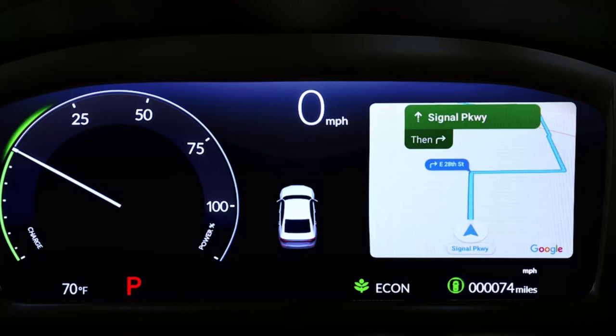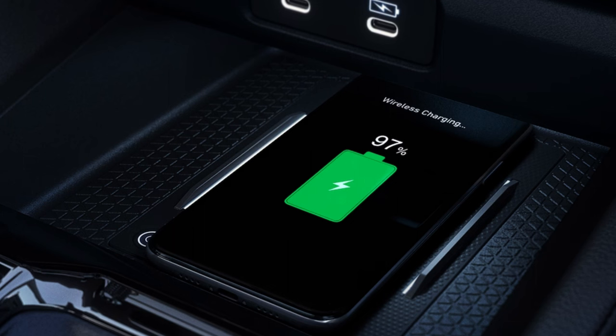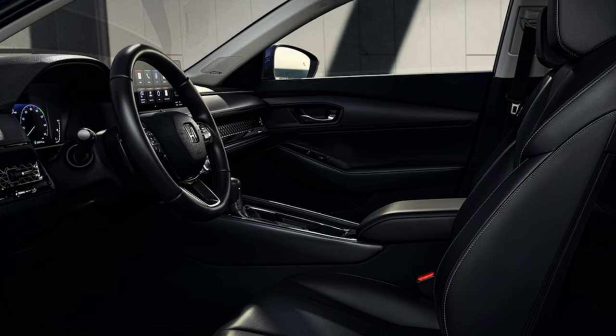All models come with a 10.2-inch driver's digital gauge cluster, which is phenomenal, and a heads-up display is available on top trims. Honda claims excellent front and rear legroom and a trunk with 16.7 cubic feet of storage. Body-stabilizing front seats and lumbar support come on top trims, with rear seats engineered to be more supportive. Available features include heated and ventilated front seats, a power moonroof, wireless charging, and a walk-away lock feature as part of Honda Sensing technology.